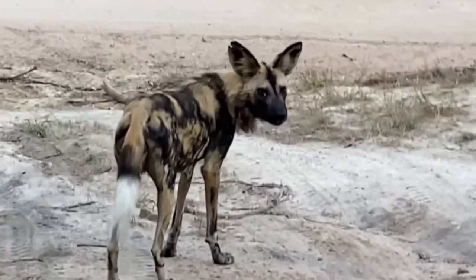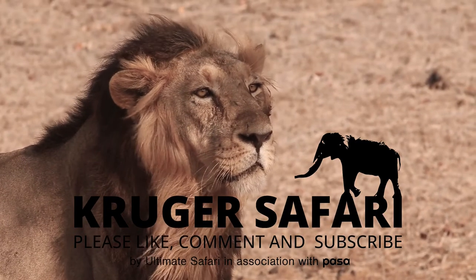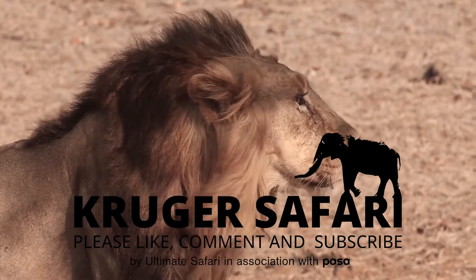We hope you enjoyed watching this video. We share all kinds of wildlife and conservation tidbits on our social media platforms, so be sure to follow and subscribe to Ultimate Safari.